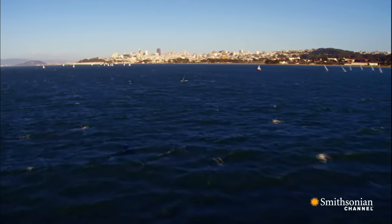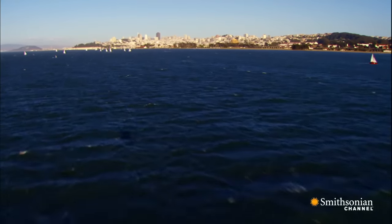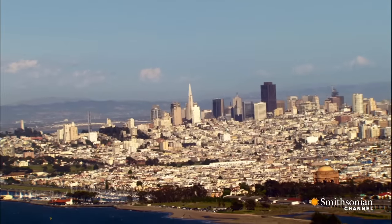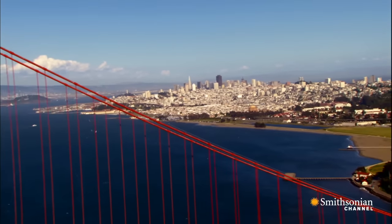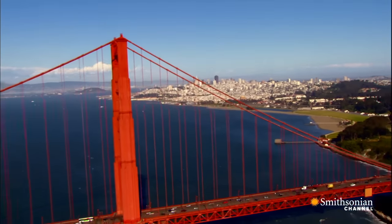But at last, in 1930, the voters of San Francisco gave engineer Joseph Strauss the green light. Strauss said he dreamed of building the biggest thing of its kind that a man could build. His design ranks with the Empire State Building and Brooklyn Bridge as a symbol of American progress and ingenuity.